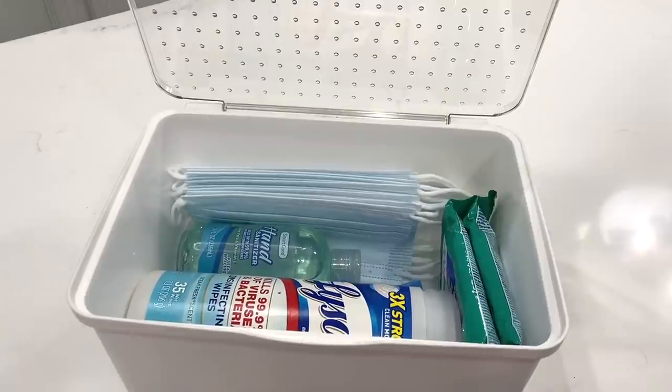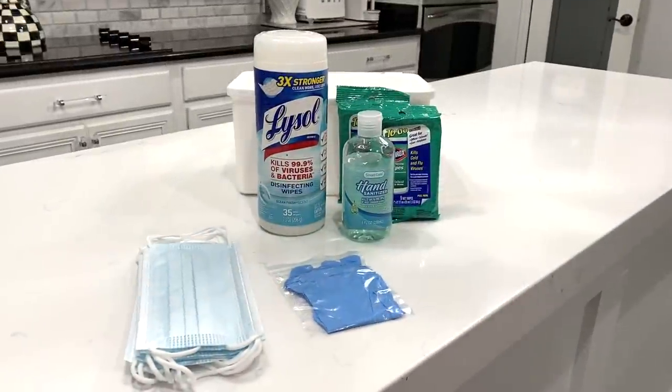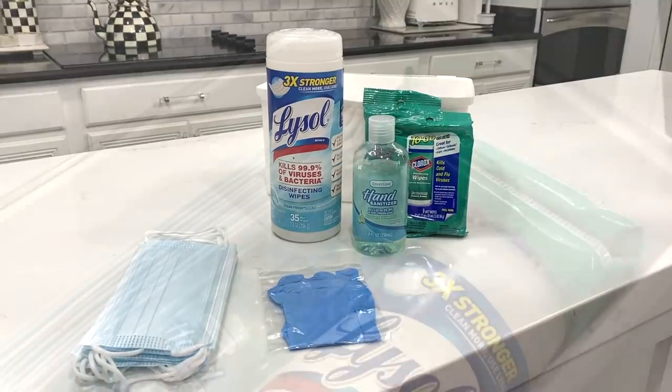I've created several of these virus kits to keep in our cars at all times. Nothing fancy — just a container with a see-through lid containing Lysol, hand sanitizer, Clorox wipes, masks, and gloves.